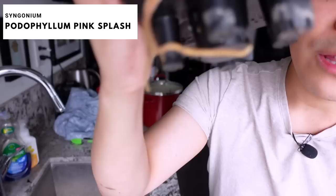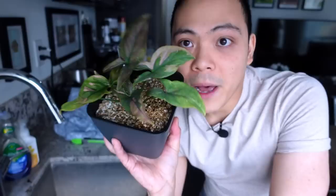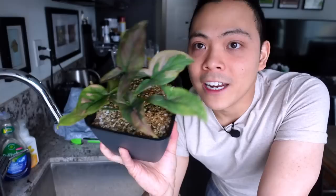The syngonium pink splash is right in front of her — she's dry but the roots still look good with a little bit of moisture. Just going to water her with plain water. I'm really excited — I really want this one to grow back to a big beauty. Y'all know I had to save this plant — she was literally one leaf and now she's this, so I'm really excited for her.